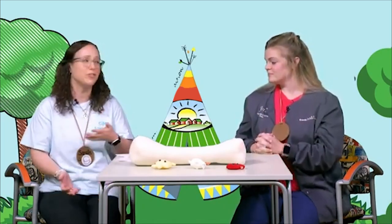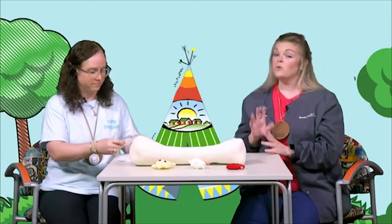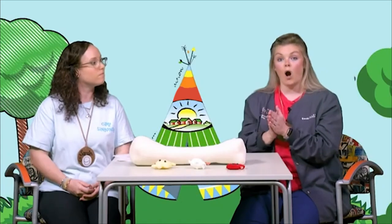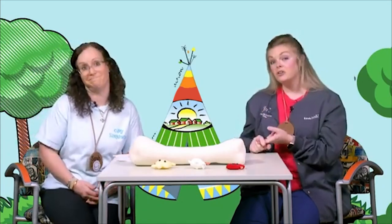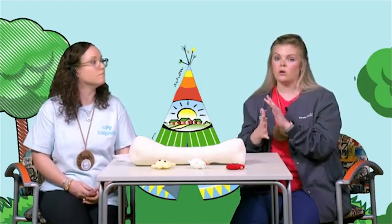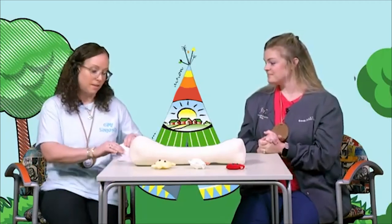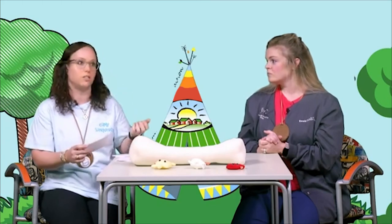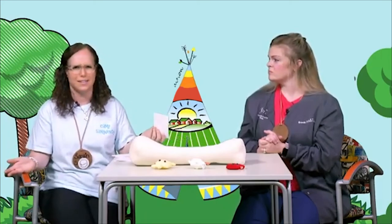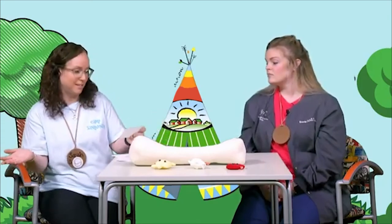It gets tricky figuring out which one to use — thank you for helping with that. It is also a really good idea to wash your hands with soap and water after you use the restroom, after you blow your nose or touch your face, and before you eat, because you really want to get all those germs off. Sometimes we just don't think about it, so if you see hand sanitizer and wonder when you last cleaned your hands, that might be a good opportunity.